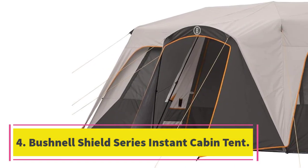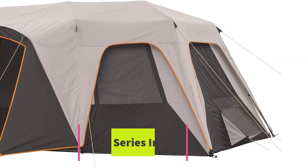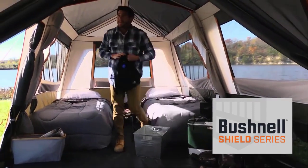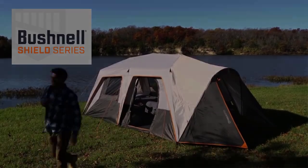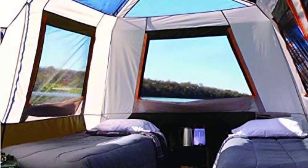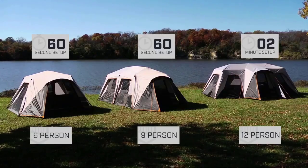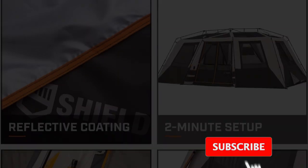Number 4: Bushnell Shield Series Instant Cabin Tent. The 12-person tent by Bushnell is an ideal option for those looking for a spacious camping tent. It features two detachable room dividers, ensuring privacy while converting the single unit into a multi-room tent. The full-sized tent can also accommodate four queen-size airbeds. Its heat shield technology-enabled fabric offers protection from harmful UV rays while making the atmosphere within the tent cooler and darker.